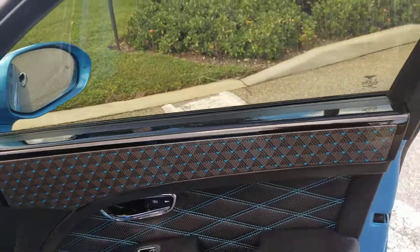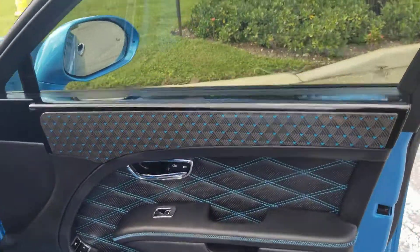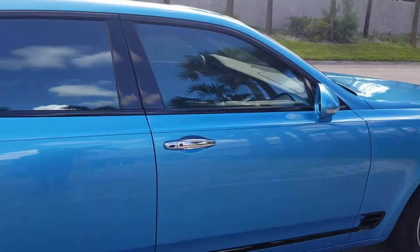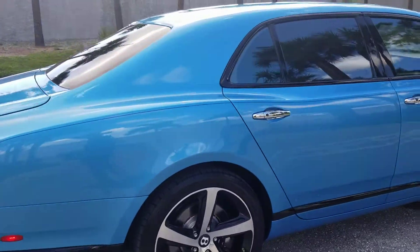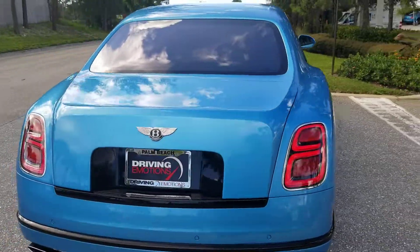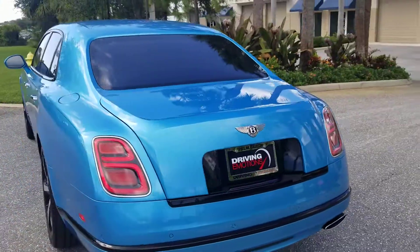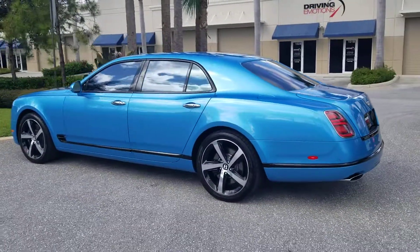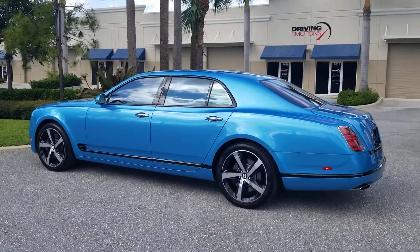Driving Emotions — we sell the most unique and best cars in the world. If anybody has any interest in this beautiful '18 Bentley Mulsanne with 8,900 miles, Speed Design Edition, don't hesitate to give me a call. Hope you're enjoying this beautiful day in Palm Beach.